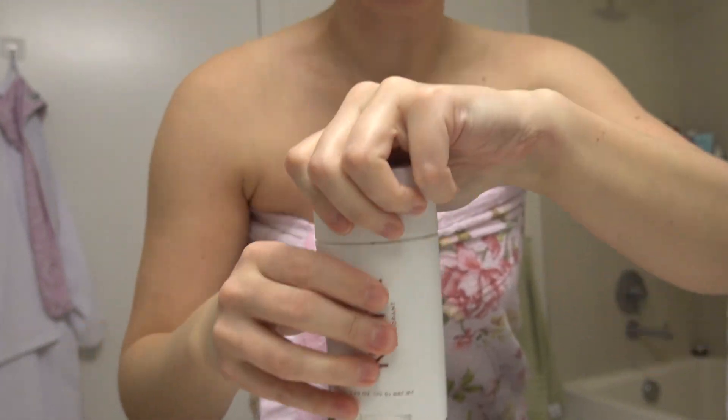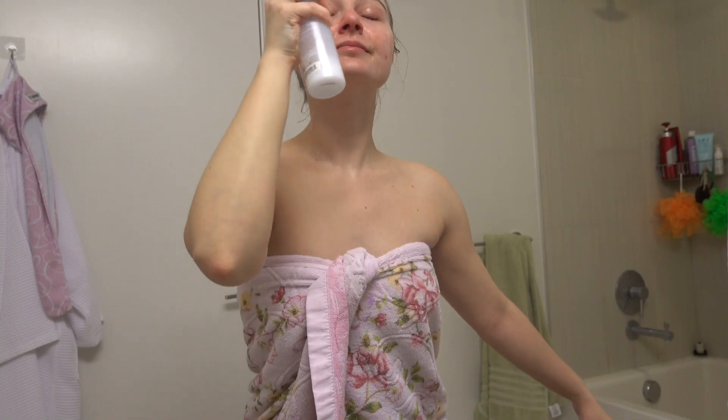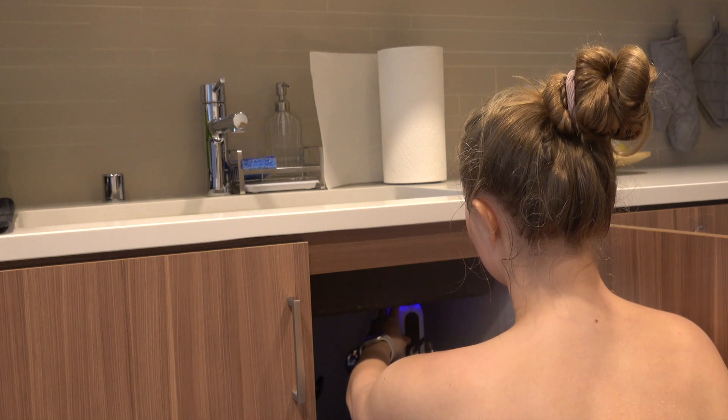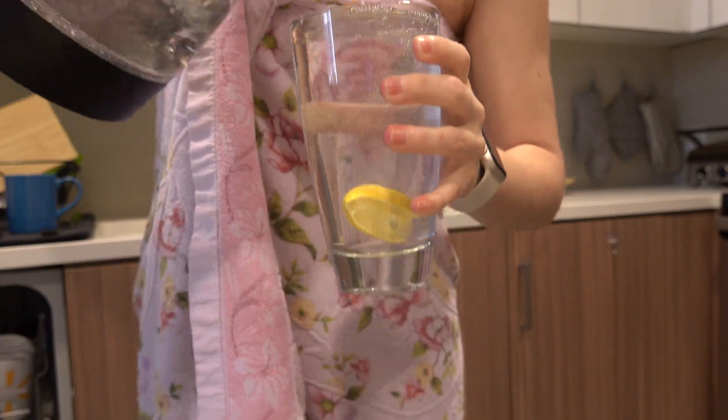I started my skincare routine, but since today is a special morning routine, I only used a hydrating mist and then put a face mask on. Before that, I actually had a big glass of water with lemon — it was warm water. Usually I have cold water, but I read that warm water is a little bit better for your digestion in the morning.